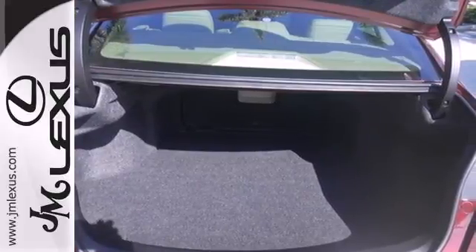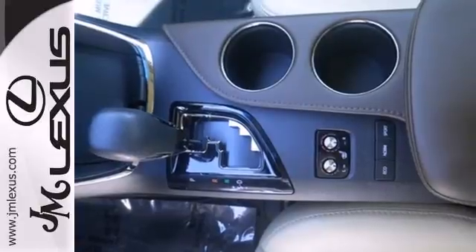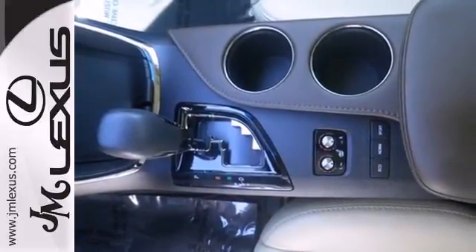Convenience features are abundant as well, with keyless entry, a multifunction steering wheel, and heated mirrors.